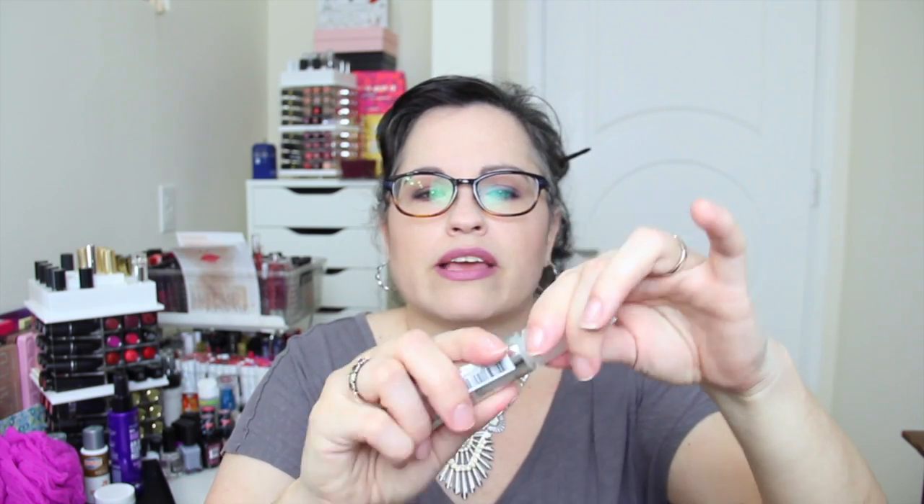We have another Skinfix product — this is a flavor-free lip repair balm for dry, chapped lips. It has coconut and jojoba oil to smooth, soften, and protect. I did try this and I do like it — it comes in a little slanted applicator shape.